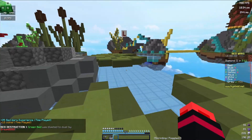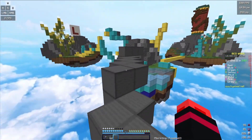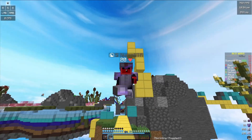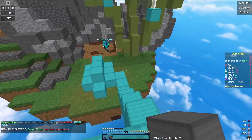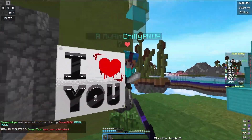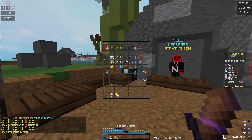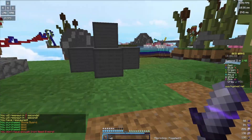It's an RTX 3050 4GB graphics card, and I know that's not that good, but still with that graphics card I get around — I should get around 2000 FPS in Minecraft. So that's enough for me actually.